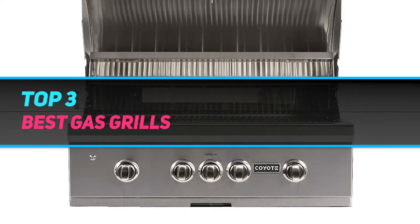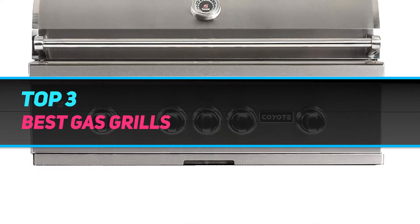Hi guys, welcome back to my channel. In today's video, we're going to check out the top 3 best gas grills.